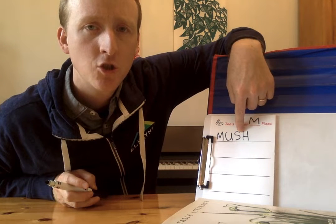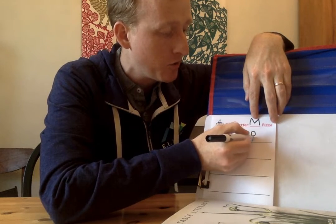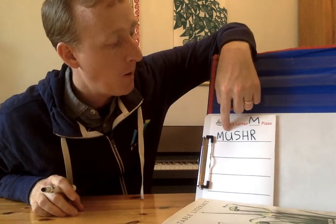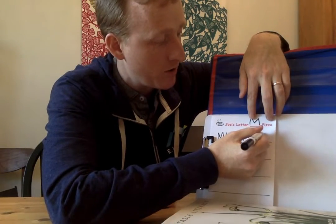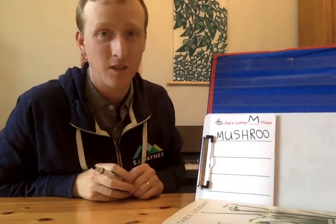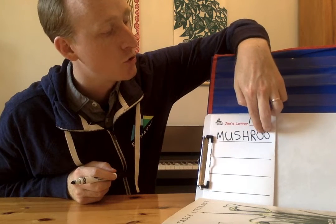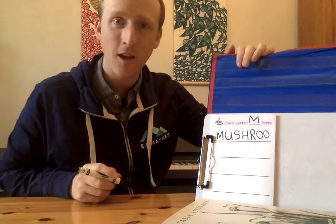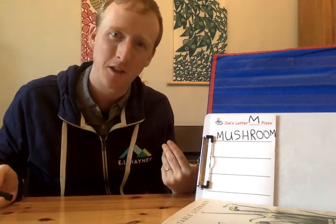Mushroom. What goes rr? We need an R for rr. I hear a couple more sounds — mushroom — ooh. That's another letter team. Does anybody remember what goes ooh? Two O's together go ooh. We have one more sound at the end — mushroom — another M! There's two M's. That's perfect for the letter M pizza. Mushroom — that's a regular thing to put on pizza, right?